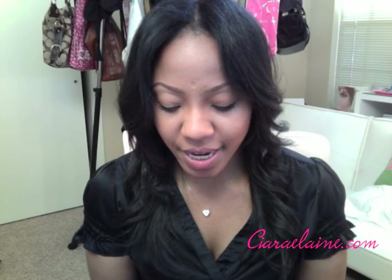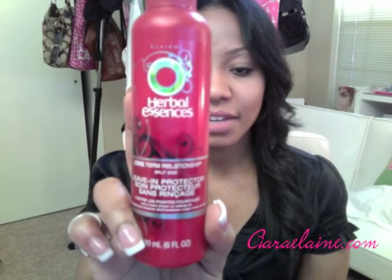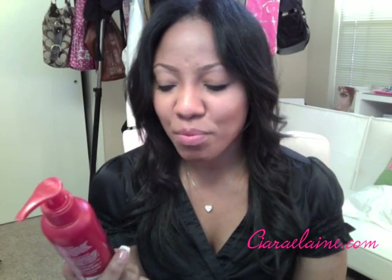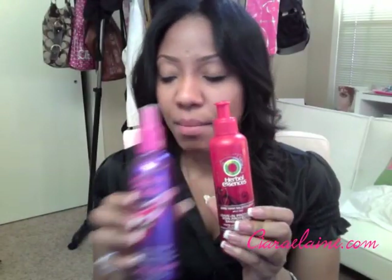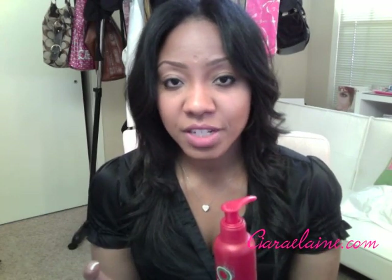My last favorite hair product is this Herbal Essences Long Term Relationship Split End Leave-In Protector, and this has shown up in a good amount of my videos as well. I kind of got this as a way to find a more inexpensive leave-in hair product, and I ended up really loving it. It's another versatile product that I use whether I wear my hair curly or straight. The thing I like about it is it really does leave my hair soft and it gives it a light feel.